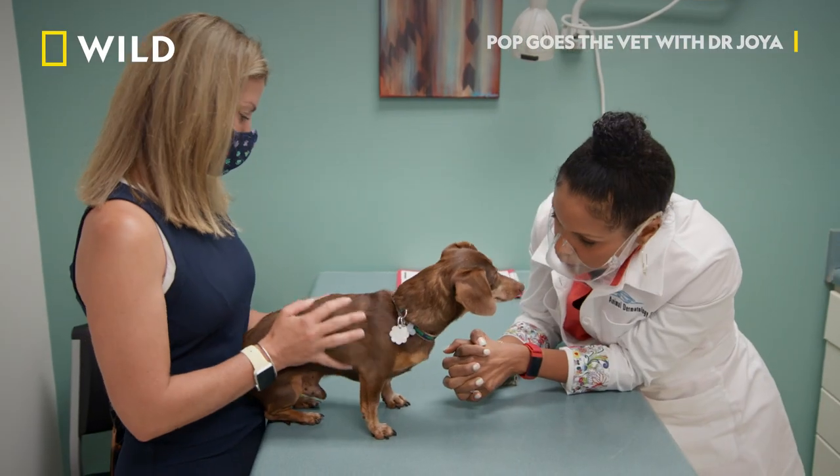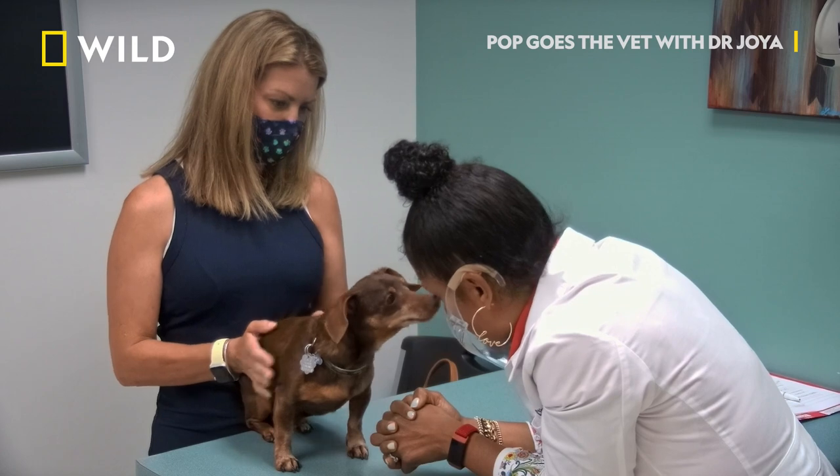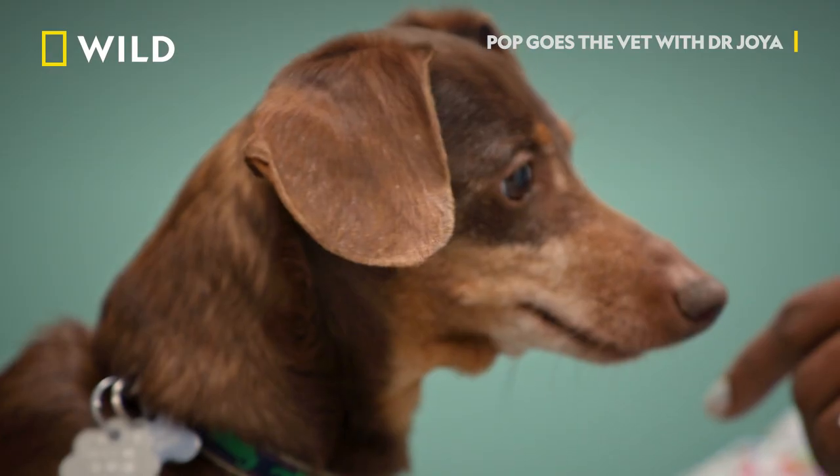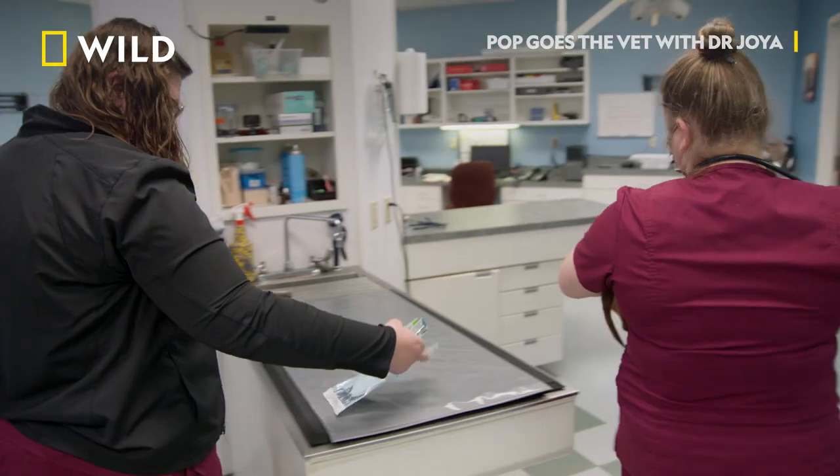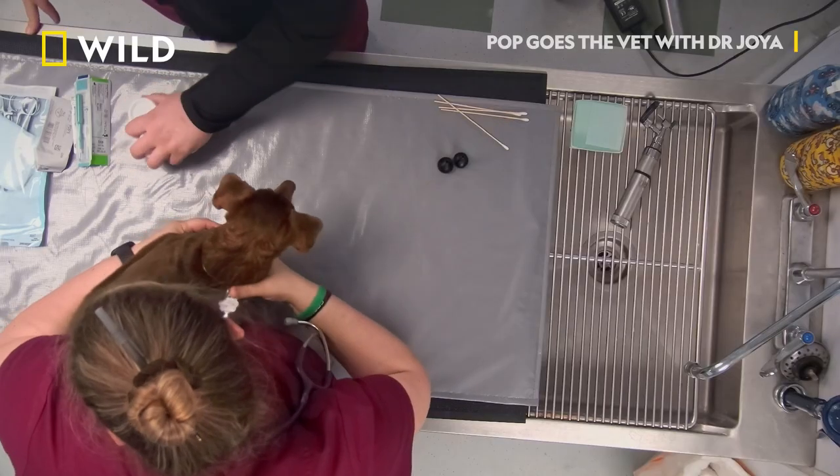You want to do that today? Tiny Tim has a lot of tiny masses. A few of them are probably benign, but one of them's bothering him, so we need to take it off just to make sure.